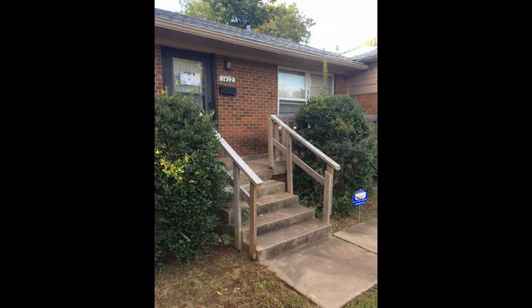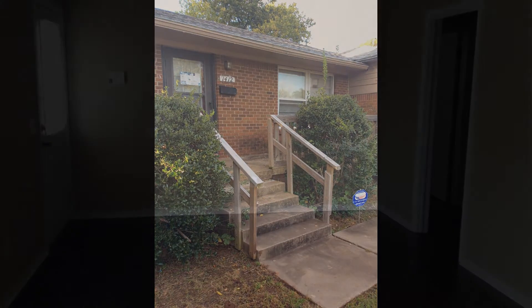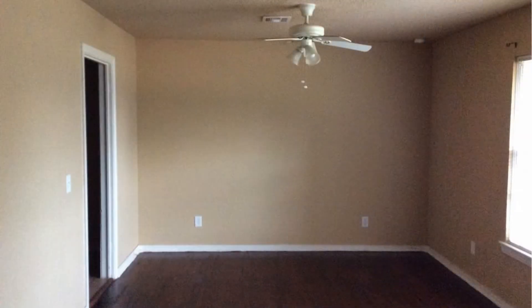From the front foyer, you will be welcomed by the spacious living room with a ceiling fan and large windows that let natural light in. Just adjacent to the open living room is the charming kitchen and dining room.